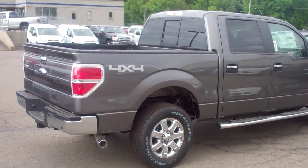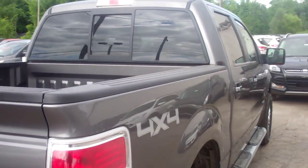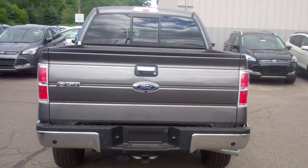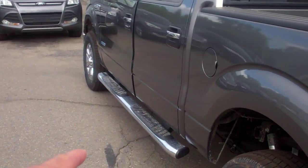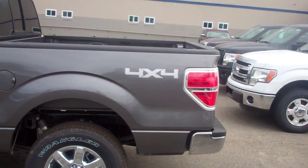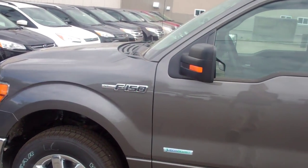It all depends on what your needs and wants are. This is a 2014 Super Crew XLT 4x4. This one here is obviously gray. It comes with a lot of additions — the chrome running board on the bottom, a rear view camera, and the chrome package.